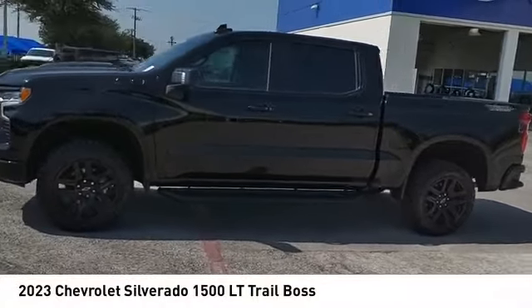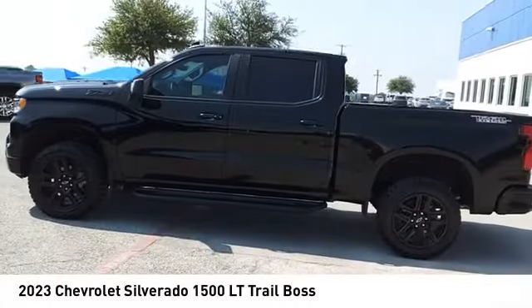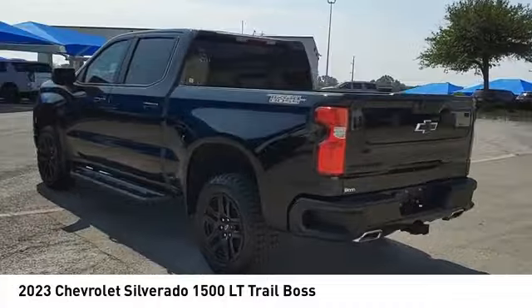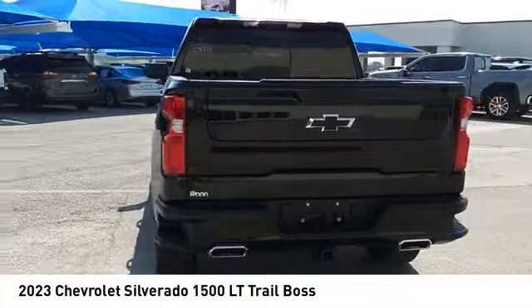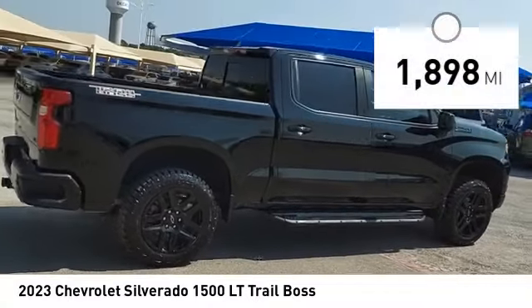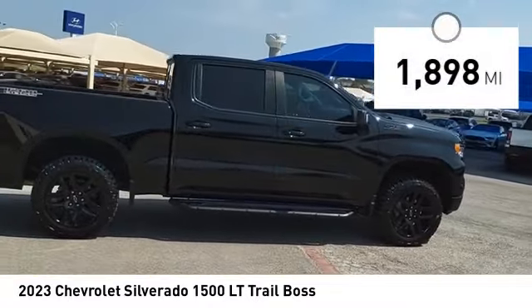Come test drive the 2023 Silverado 1500. The Chevy Silverado 1500 has the lowest cost of ownership of any full-size pickup and is priced below seventy thousand dollars. This vehicle has less than two thousand miles.